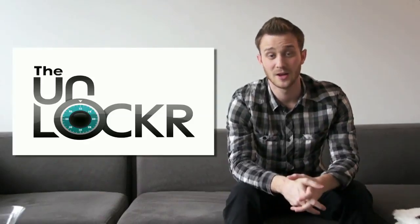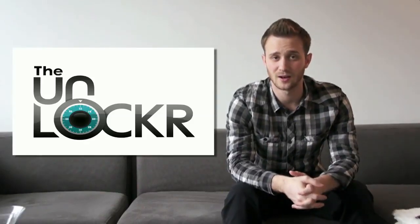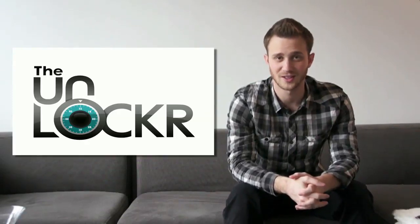Hey guys, this is David from TheUnlocker.com and this is the news for the week ending on February 25th, 2011.